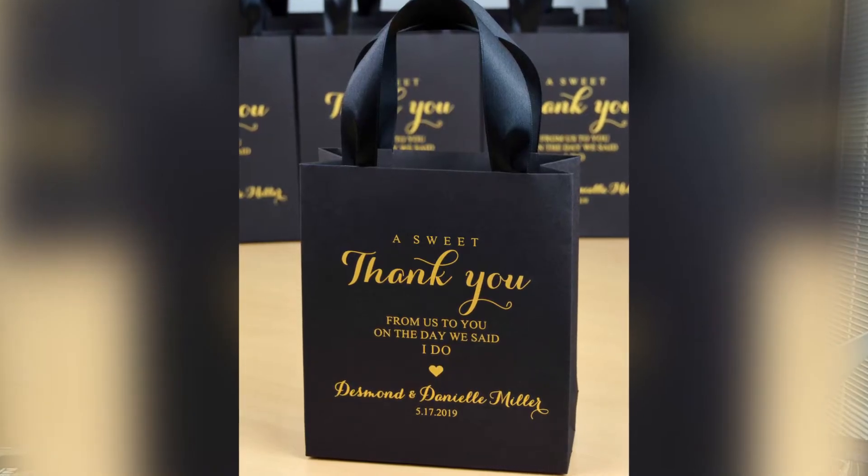Off the bat, what I think is a great idea is having some sort of gift bag or gift basket for your guests when they arrive. When they check in, you can either arrange with the front desk to hand all of your guests their gift bags, or you could do it at the welcome dinner or cocktail hour.